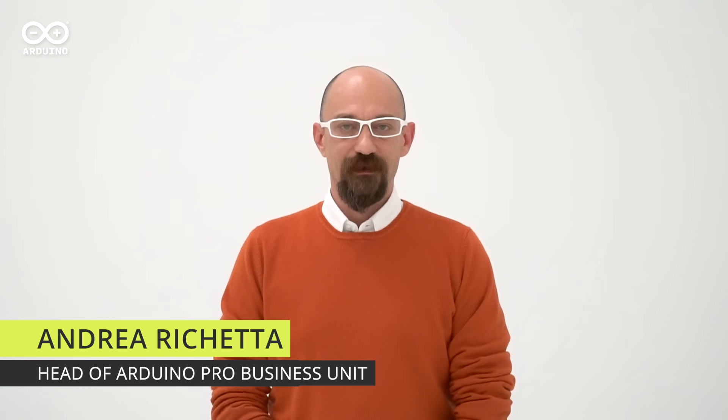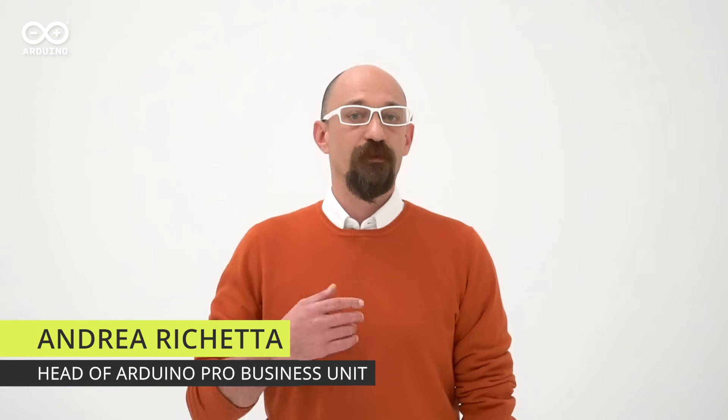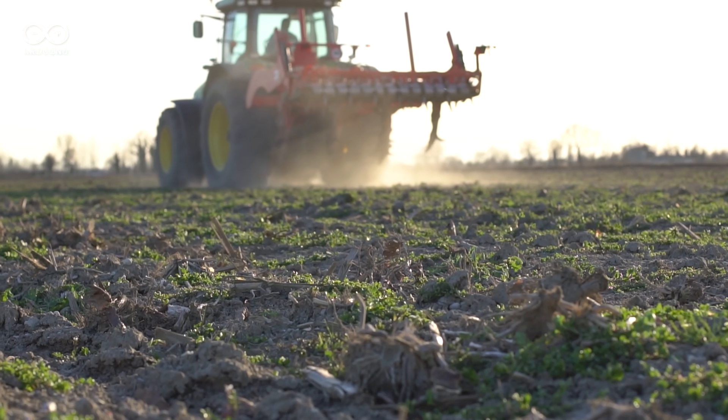Hi everybody, my name is Andrea Richetta and today I'm delighted to be here to talk about a professional usage of Arduino into the connected agriculture market.